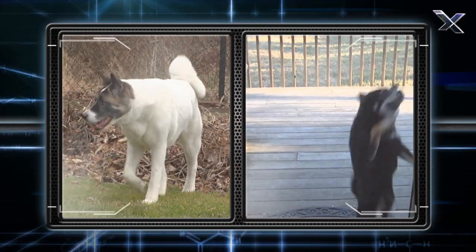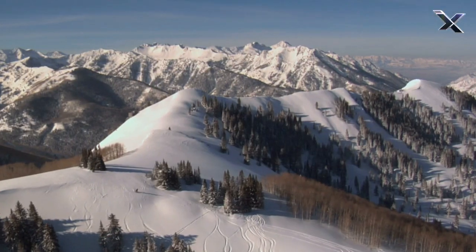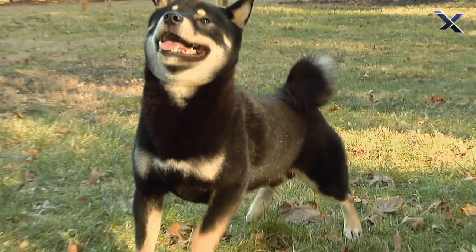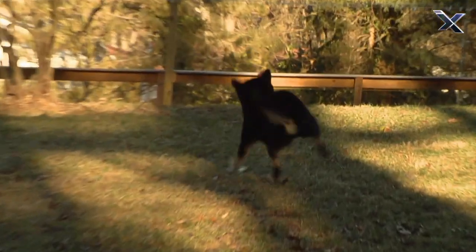They're a lot smaller than the Akita Inu. That's because the Shiba Inu is from mountainous regions, and having a smaller body altogether is helpful if you're going through a lot of rocky terrain and high altitudes.